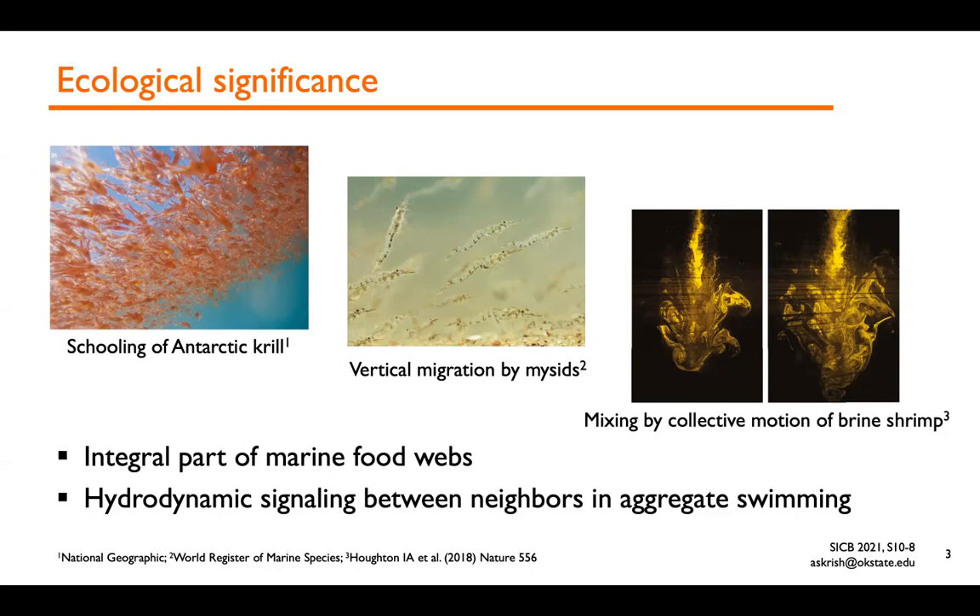There has been a lot of interest in organism-induced biogenic mixing. A recent study of collective motion of brine shrimp suggests that collective motion of crustaceans can indeed cause vertical mixing. Species such as mysids perform daily vertical migrations, so there is a possibility for the collective to create more of an impact on mixing compared to a small individual.